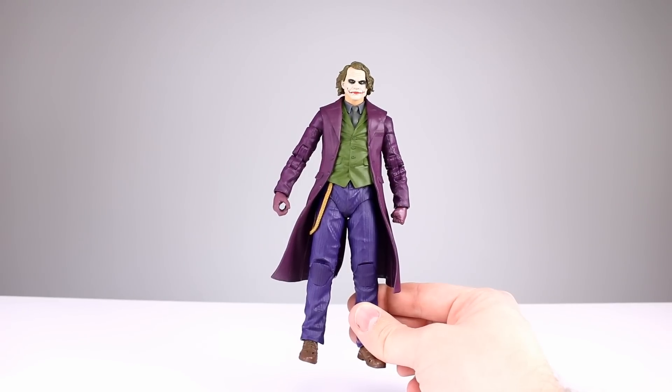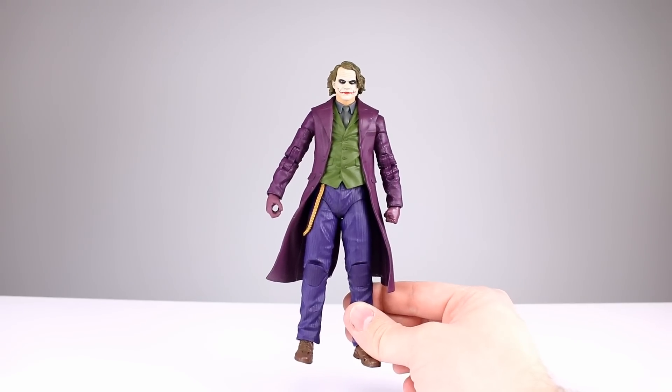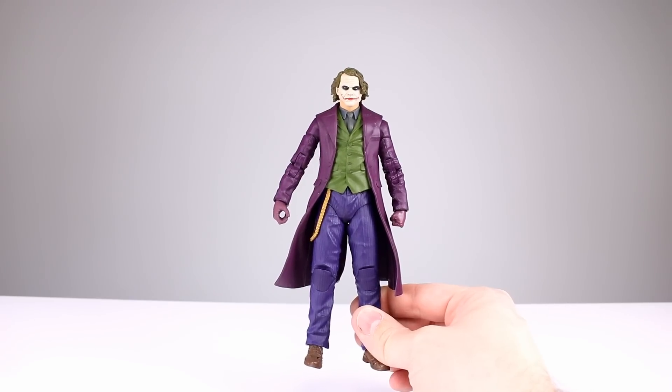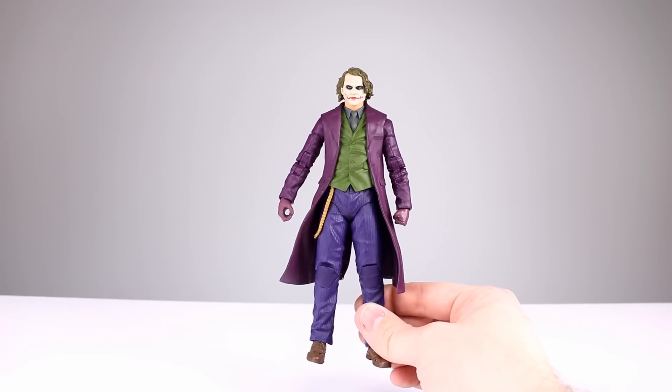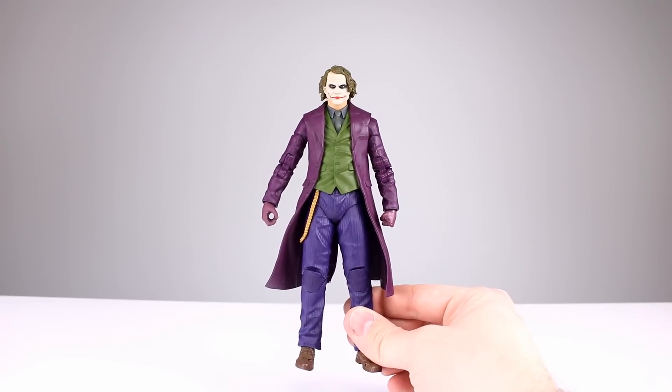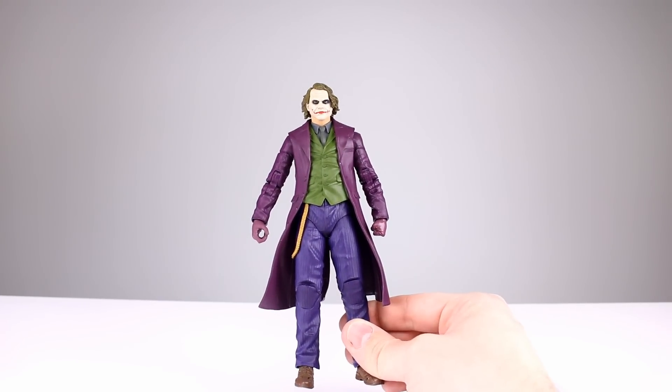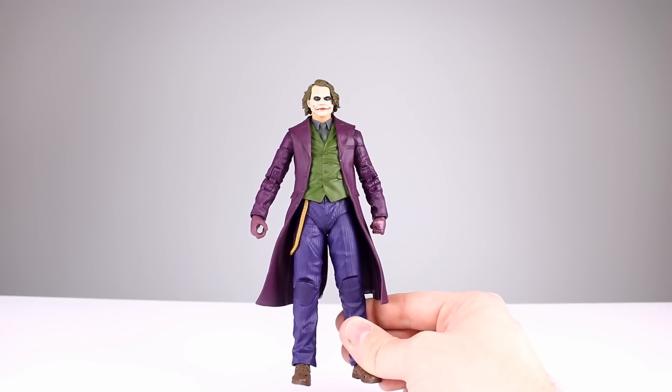As usual, McFarlane Toys doesn't understand proportioning. It's so weird — does Todd not look at this stuff? Todd can draw, which means Todd probably understands human anatomy and proportions, so what's happening with the action figures? They're all so weird. Aesthetically I'm going to give this a five out of ten.